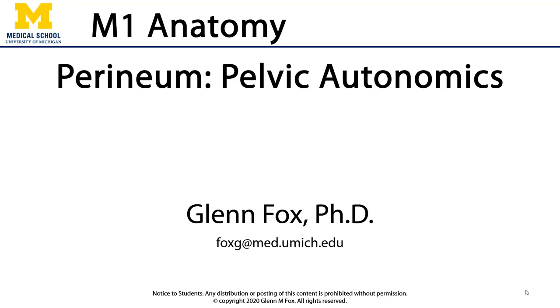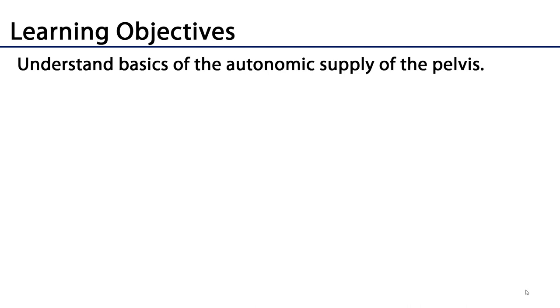Hi, let's talk about pelvic autonomics. In this video, we'll discuss the basics of the autonomic supply to the pelvis.